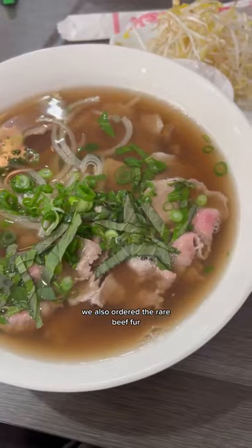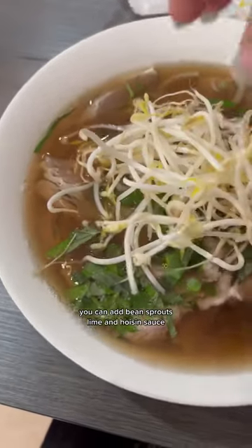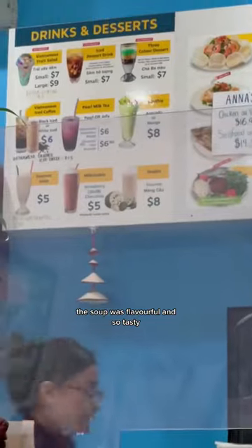We also ordered the rare beef pho. Don't be alarmed, the beef comes uncooked and you put it in the hot piping soup and it cooks slowly. You can add bean sprouts, lime and hoisin sauce too. The meat was tender, the soup was flavorful and so tasty.